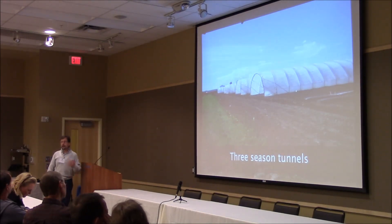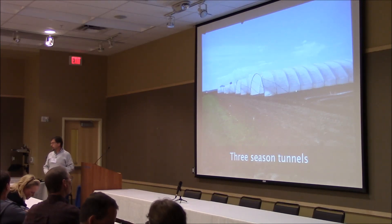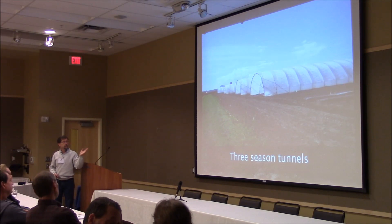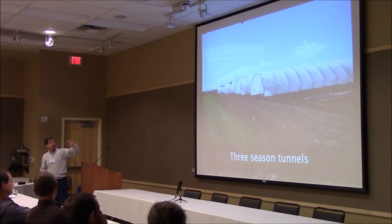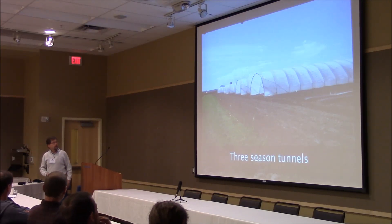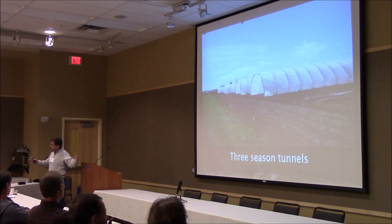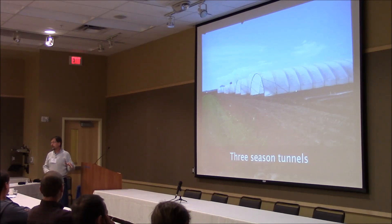There are a lot of different types of tunnels, many styles, but you could lump them into two groups: three-season tunnels and four-season tunnels. Three-season tunnels are typically temporary structures — many people will bend the metal for them on site. You can see them ganged up one against the other, covering acres and acres with joined three-season tunnels. They're much less expensive than four-season tunnels; you can cover an acre for maybe about $12,000. But they are not nearly as durable.